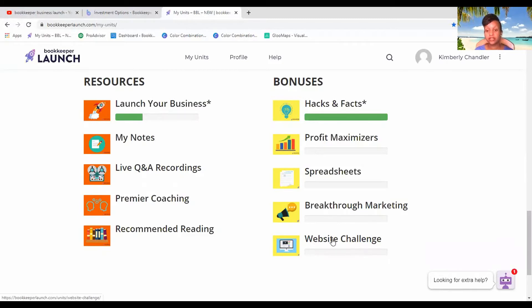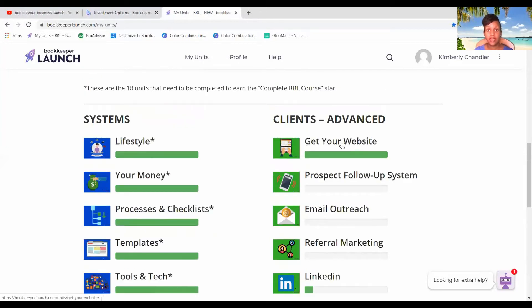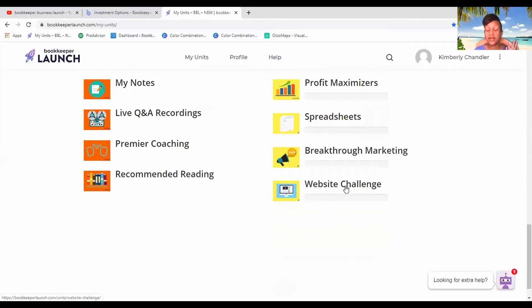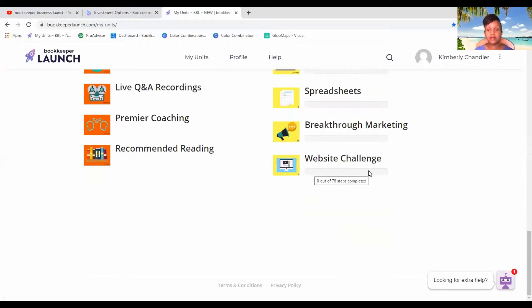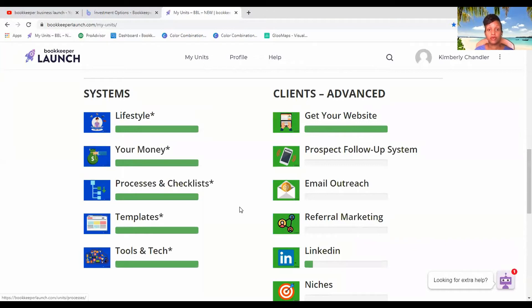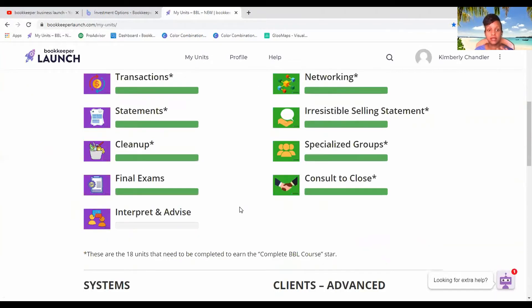You also get the Website Challenge, which is how I built my website. He also has a Get Your Website module — the original one came with the course when I first bought it, and he recently updated it with a new version, which is brilliant. I did both, though some sections I only did in the first one, which is why not all of them show my green completion bar.